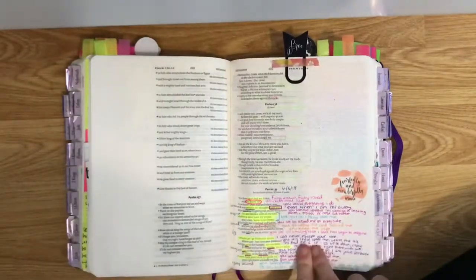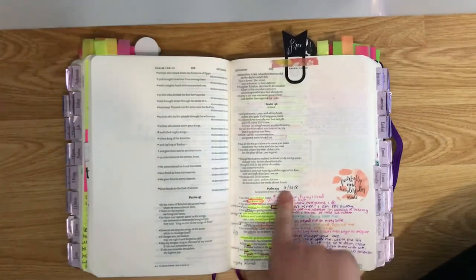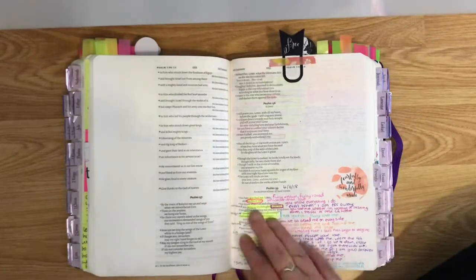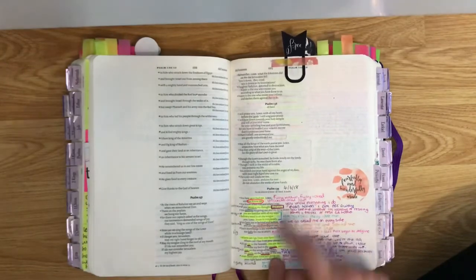This is one of my favourite, favourite chapters. When I do something important or study it a lot, I write the date at the top of the chapter.